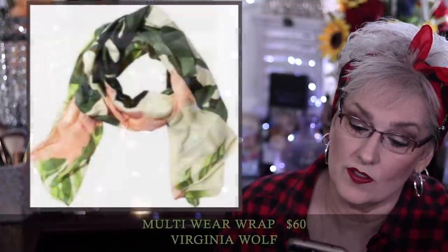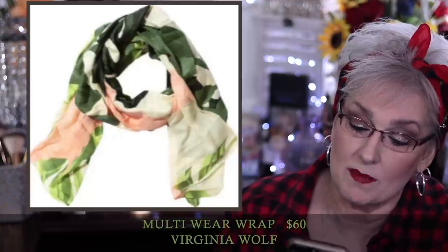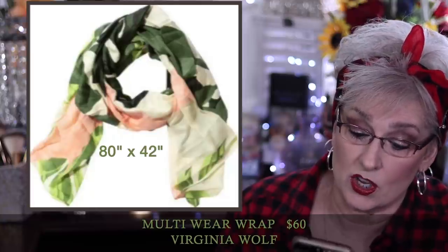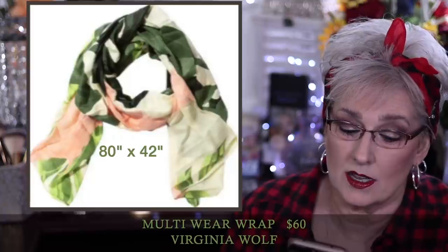The Society6 wine chiller is $49 — keep your wine chilled in this stainless steel double-walled insulated chiller, designed by artist Rachel Breeden of Circa 78 Designs. The Society6 outdoor blanket is $60, rolls up for easy transport and is water resistant on one side to prevent damage from spills. The Virginia Wolf multi-wear wrap is $60 — can be used as a scarf to a body wrap, dimensions 80 by 42, 100% viscose, which is a rayon-like fabric used as a silk substitute, so it feels really luxurious.